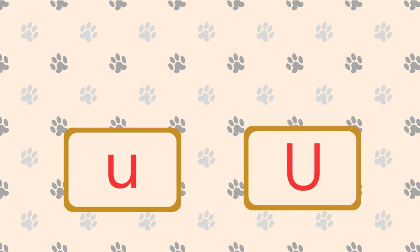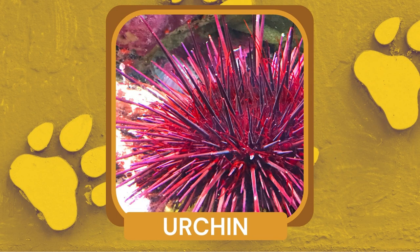What is a spiky marine creature with a round body covered in sharp spines? Urchin. Urchins can be found in various oceans around the world and play an important ecological role in marine ecosystems.